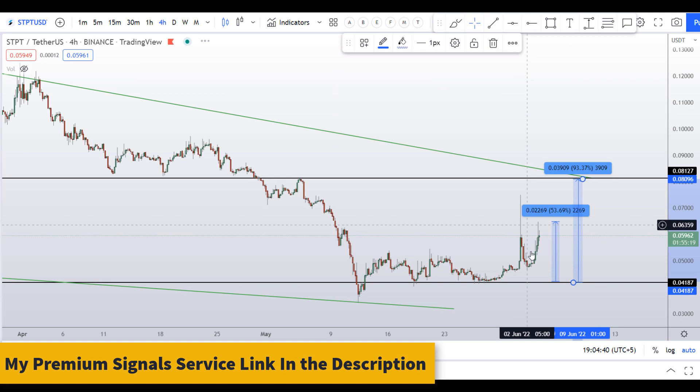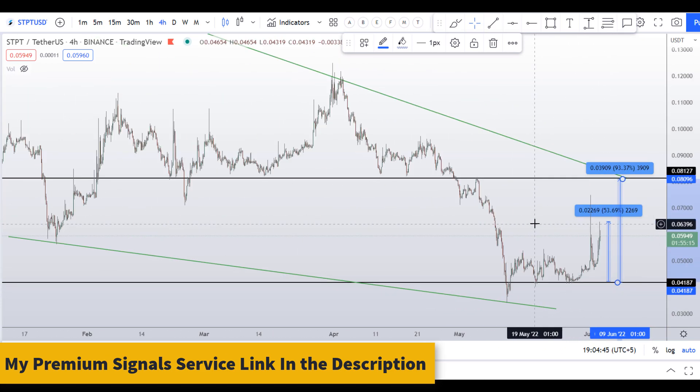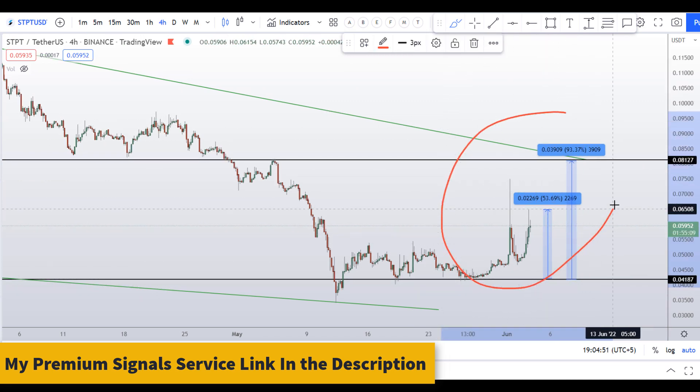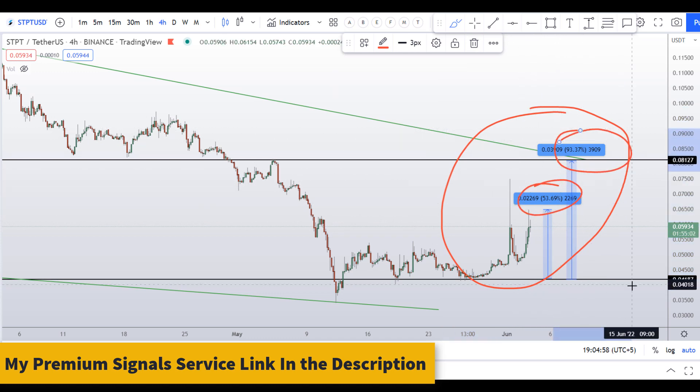I wouldn't advise you to buy this coin because the overall trend is down. So on STPT coin you have one dip scenario right now with two targets — one could give you around 54 percent gains and 93 percent gains. If you want to make even more money, you can watch the next video.